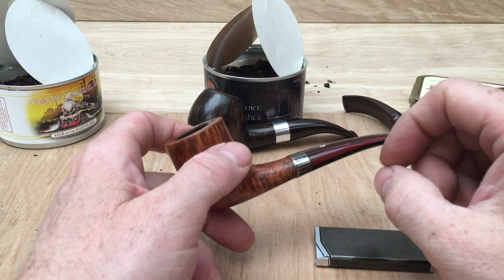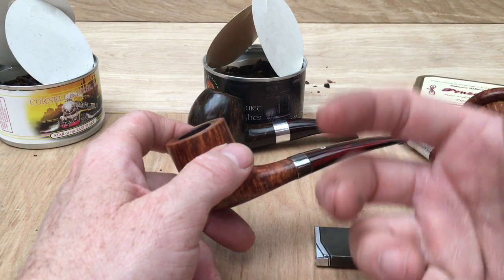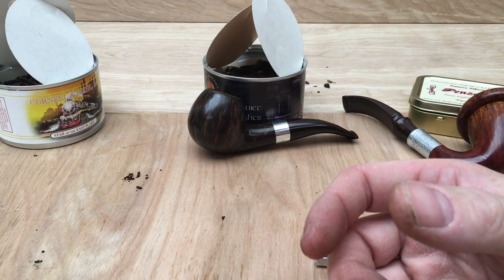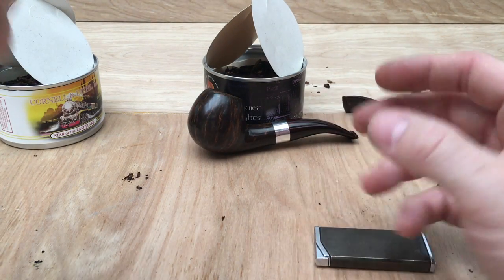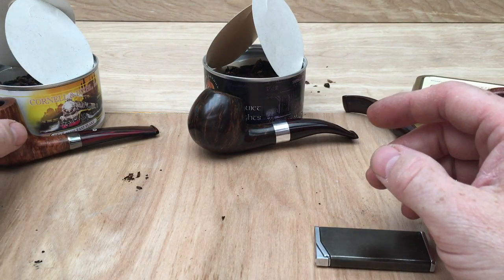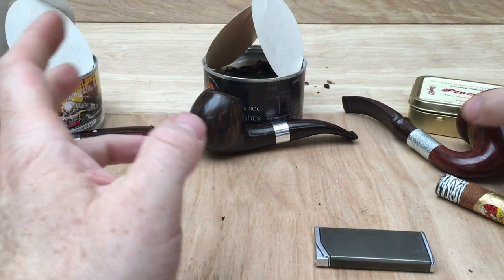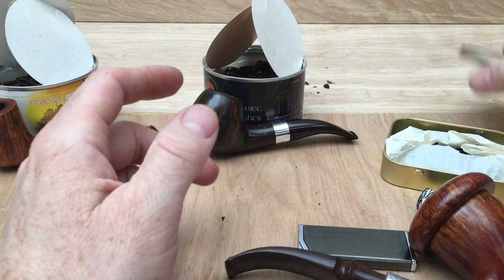There's a certain gritty edge to it — not in texture but in the flavour. There's a roughness, a harshness to it. With the Quiet Nights those edges are definitely smoothed off. So that's Star of the East Flake — I definitely have to get more familiar with it. I've got to spend more time with it, no question, I'd say with both of those blends.